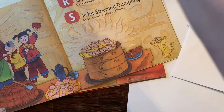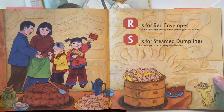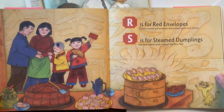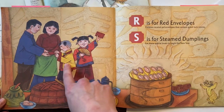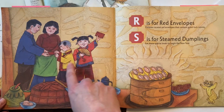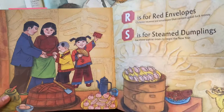I have a few more books to show you about this. Here you can see red is for red envelopes, so also good luck money. Usually children or unmarried adults will get this from their parents, grandparents. You can see they're getting their little red envelopes.